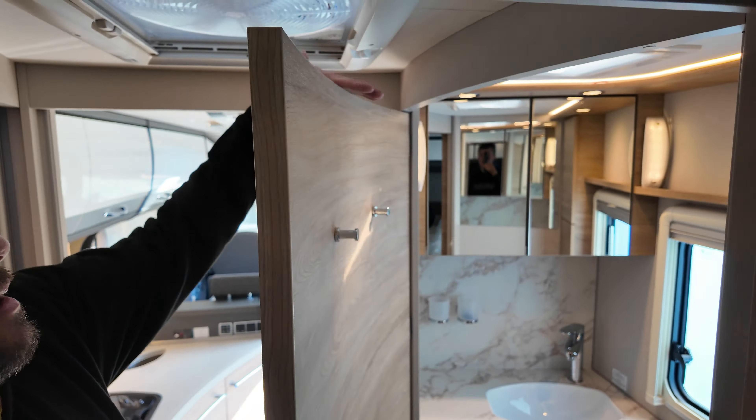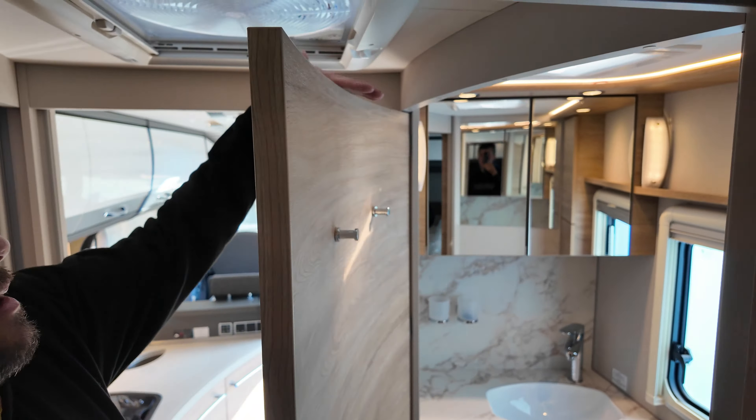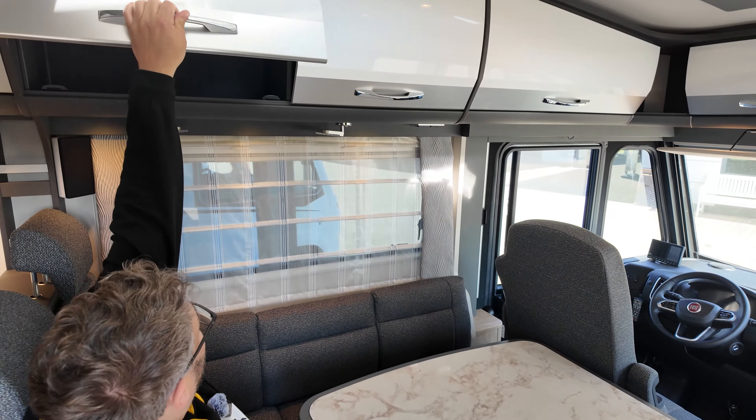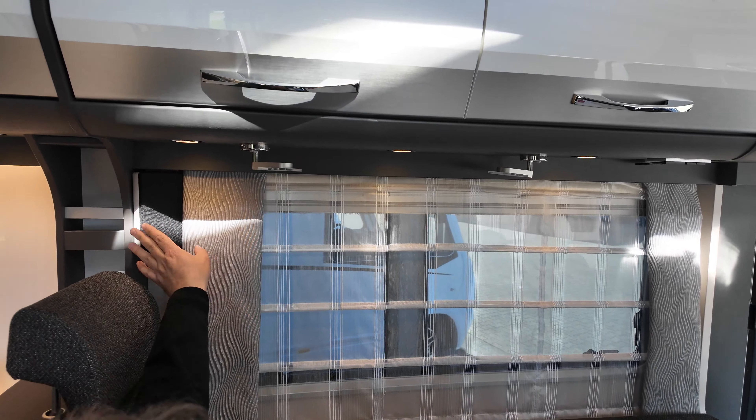Zur Toilette: wir haben hier eine Keramiktoilette wie zu Hause – Zerkleinerungstoilette. Nichts ist Plastik, sondern wirklich massiv Keramik. Dann haben wir hier wirklich Niveau wie zu Hause: Platz genug unter dem Waschbecken. Man sieht den Siphon aus Metall – also nicht irgendwie einen Plastikschlauch. Hier auch verschiebbar, Einarmischer, zwei zusätzliche Zahnputzbecher. Oberhalb ein wirklich tiefer Schrank, sodass man auch wirklich was unterbringt. Diverse Beleuchtungssysteme, unterflurige Beleuchtung, individuell dimmbar mit der Farbtemperatur. Dann oben nochmal die Entlüftung für die Toilette mit Fliegenschutz.